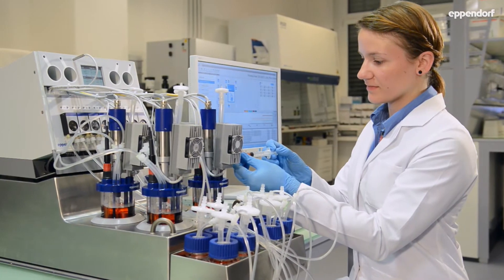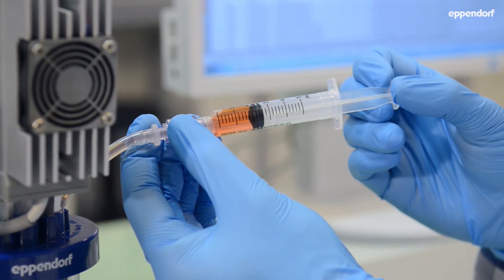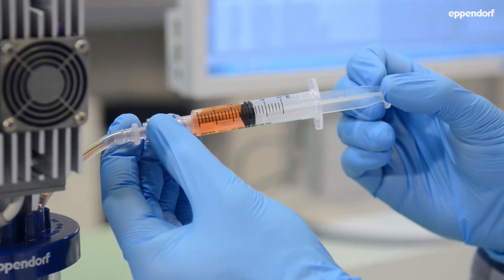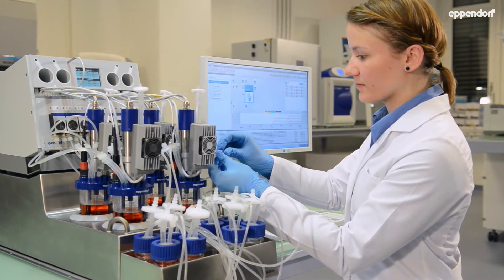The DASBOX offers all the process control functionalities of industrial bioreactors, which helps to scale up your process. It is available for cell culture as well as microbial applications.